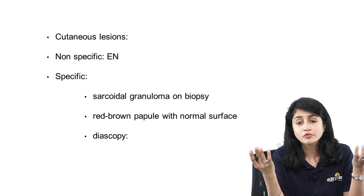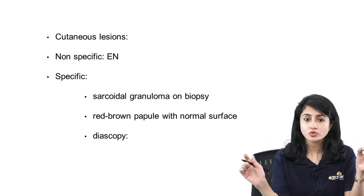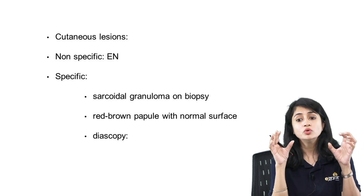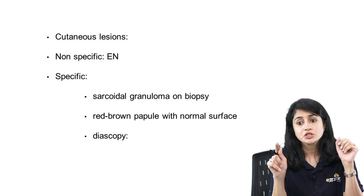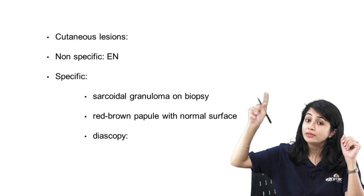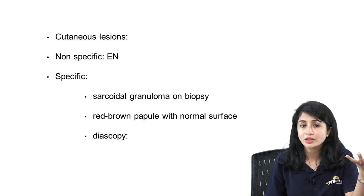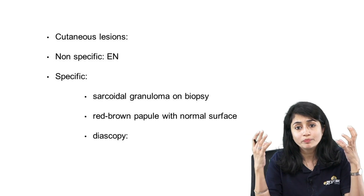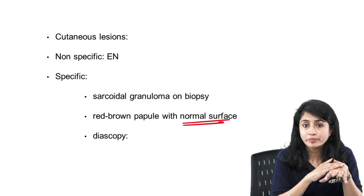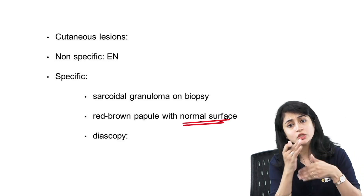Erythema nodosum is a non-specific cutaneous lesion seen in sarcoidosis — it is seen in many other conditions too. Specific lesions, seen only in sarcoidosis patients, show sarcoidal granulomas on biopsy. Clinically they appear as red-brown papules with a normal-looking surface. On diascopy, similar to lupus vulgaris, you might see apple jelly nodules or sago grain nodules. Specific lesions include lupus pernio — granulomatous lesions on the nose, cheeks, in butterfly distribution, with associated telangiectasias.